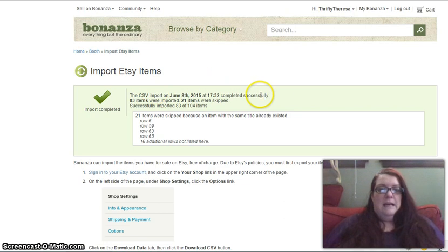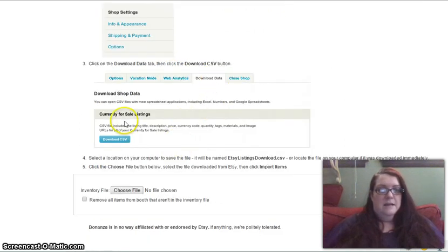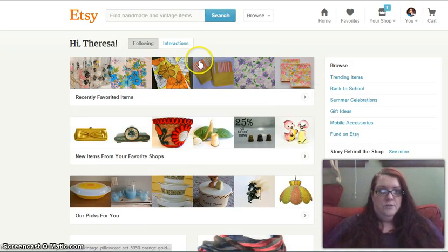Here it tells me the last time I updated from Etsy was June 8th — about a month and a half ago. I thought I really should make a video about this and then never got around to it, so I haven't done any updates on Bonanza since June 8th. It gives you step-by-step instructions: sign into your Etsy account, go to shop settings, choose options, click the download data tab, and download the CSV report. Then at the bottom of the Bonanza page, you upload it to update.